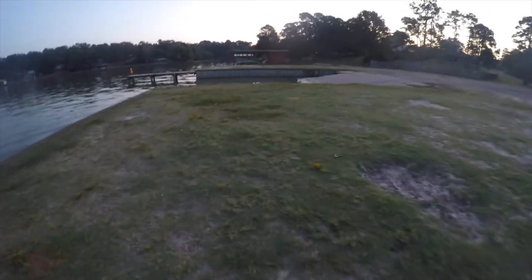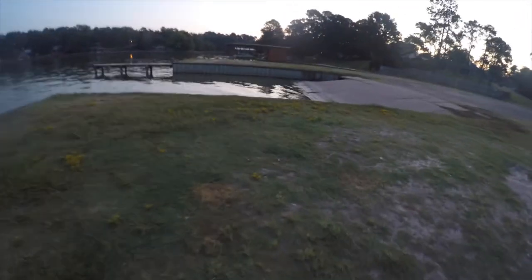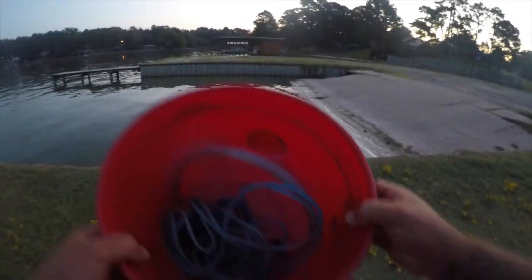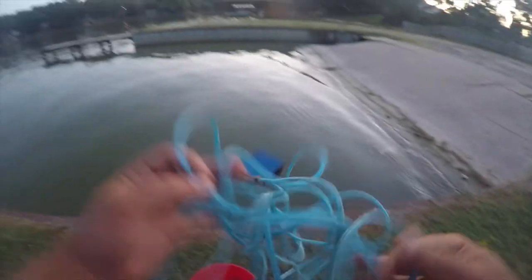First light was at 6:45 a.m. It's now 6:55, there's enough light to film, and we're going to try to catch some shad real quick here at the boat ramp.